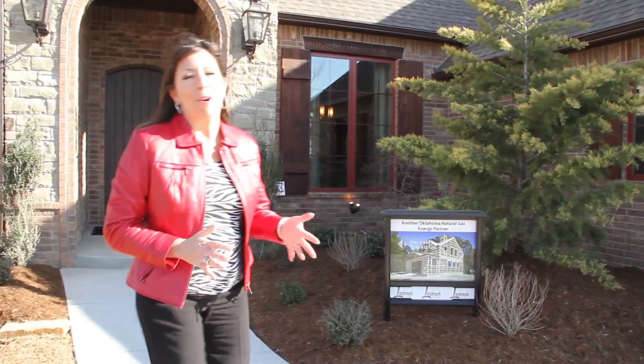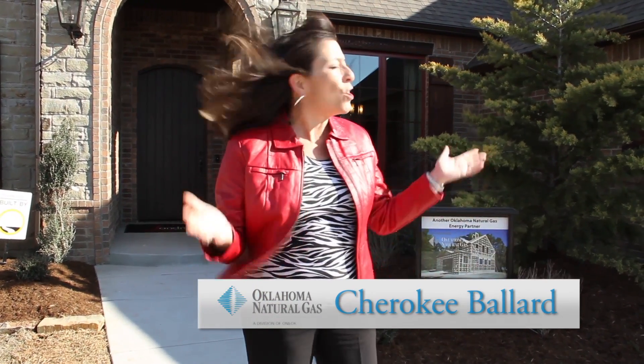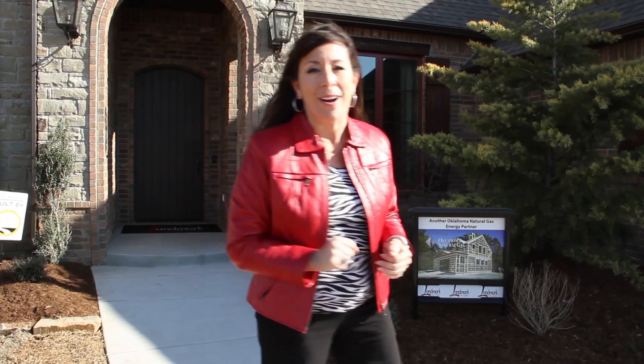We'd like to welcome you to the Landmark Fine Homes, an Oklahoma natural gas concept home here in Norman. Not only is this home a show place, but it's also an energy efficiency dream home. We'll show you why.